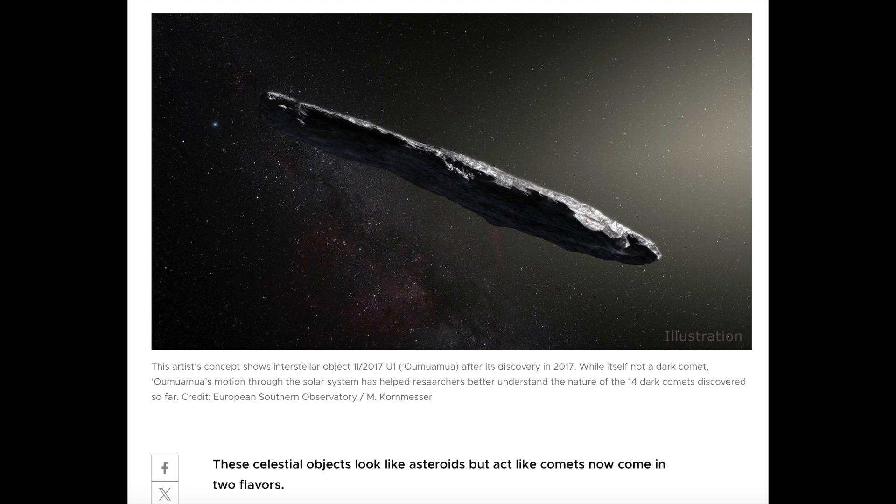Up next, article linked below on dark comets — these are the ones that don't look or act much like comets, but which can have surprise outbursts of activity. They now say there are two classes of dark comets in our solar system: massive outer system loopers, and smaller inner system objects in tighter orbits. Interesting read.